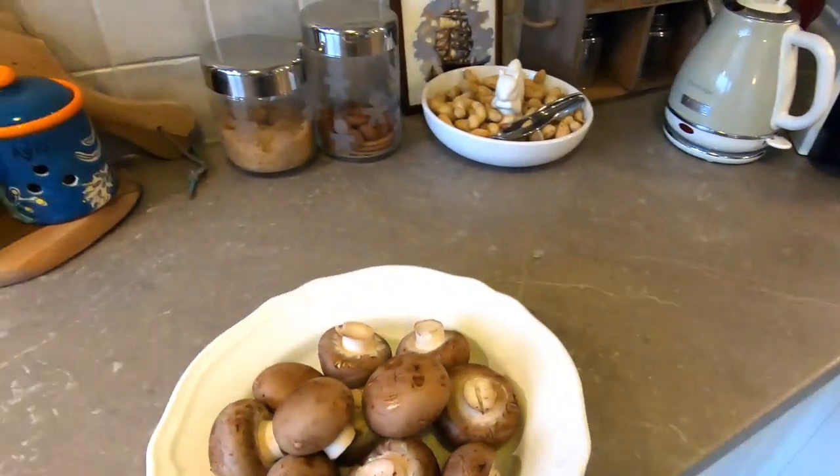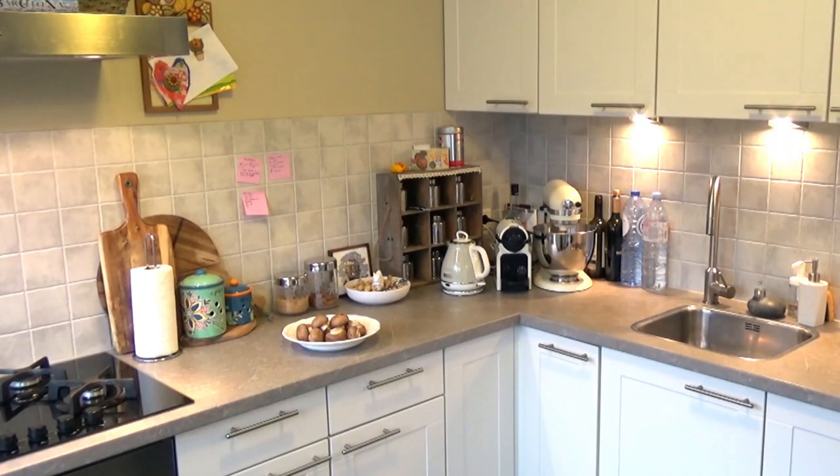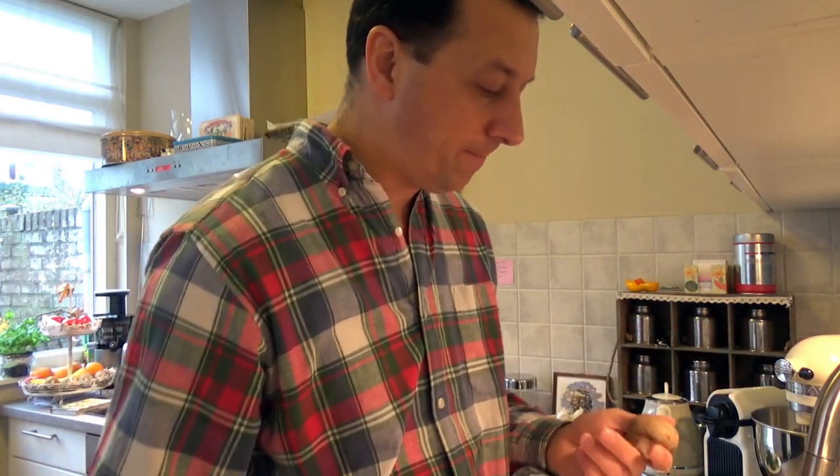There are controversial ideas about mushrooms — some say you can clean them just with a brush to keep them dry so they don't absorb water and retain their taste. Other people say you can instead rinse them very fast so that pieces of earth flush away, then dry them as fast as you can. I prefer the second approach because I really don't like to have grit in my mouth when I'm eating.